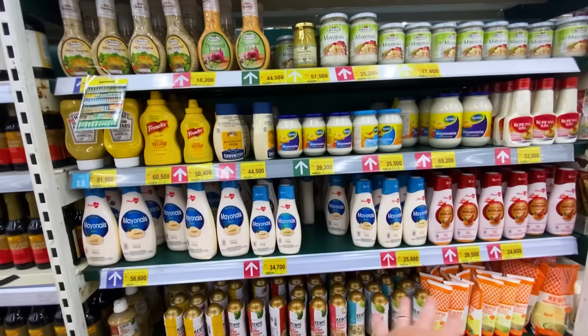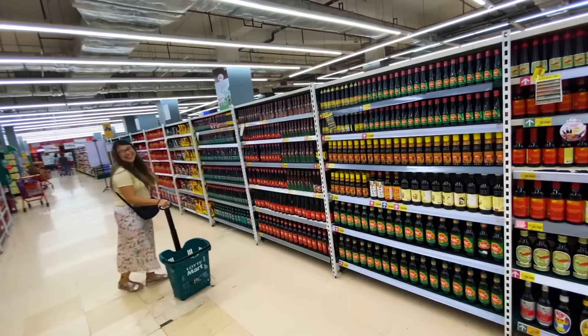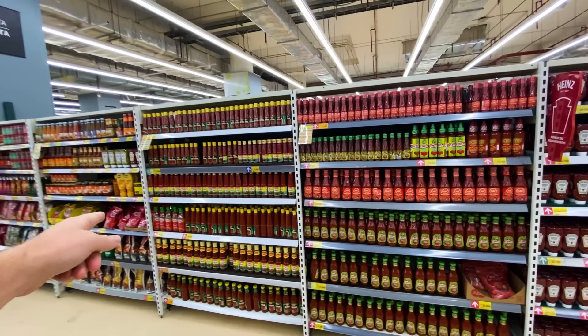Here are the condiments: a tiny mayonnaise section — two shelves worth — a couple bottles of mustard, and soy sauce for about 25 shelves over here. In Indonesia they like sweet soy sauce quite a bit, which is really, really delicious. Pretty good section for ketchup too — four bays of ketchup and three bays of chili sauce. That's fair.